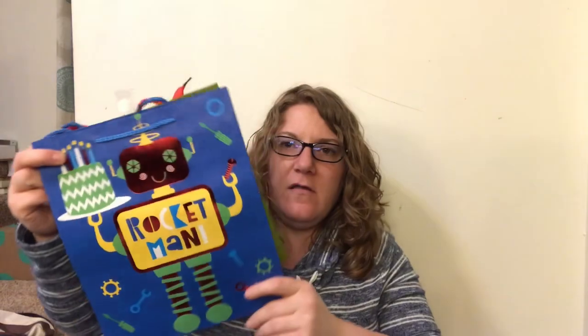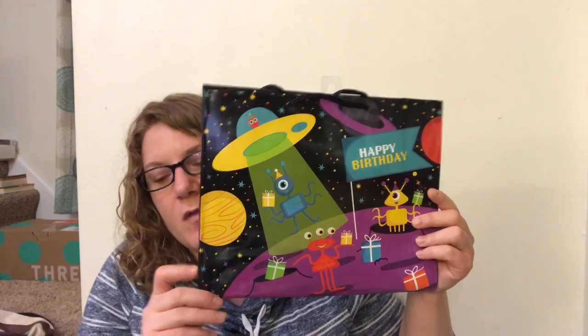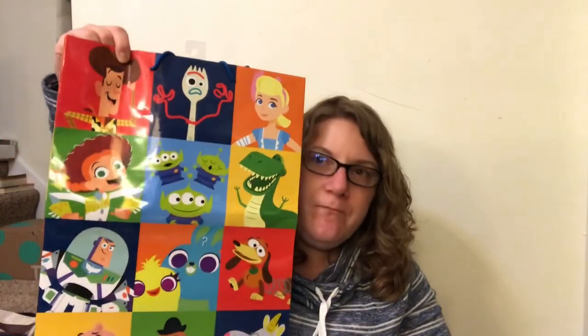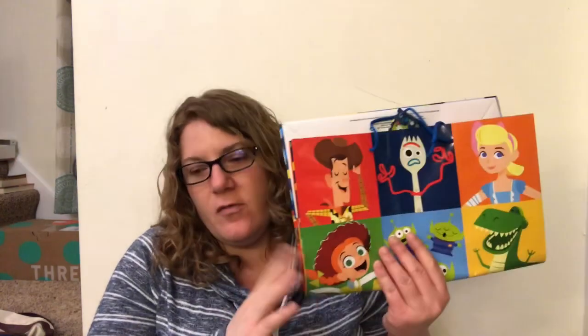I also got some gift bags for kids - both Parker and Keenan have birthdays coming up. I saw this one and thought it was cute with the robots on it. Keenan is into space stuff so I got this rocket man one and a space-themed one too. Then there's this one with all the different Toy Story characters - I thought it was super cute for a dollar. My kids are kind of past Toy Story toys but my best friend's little boy is three and the baby is a year old, so I can use it for them.